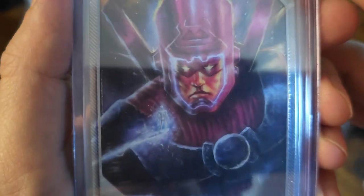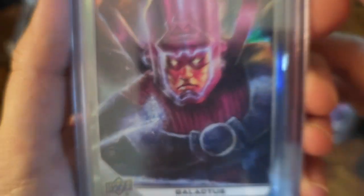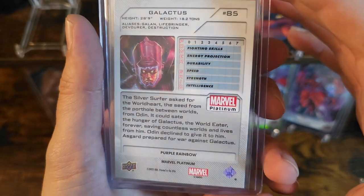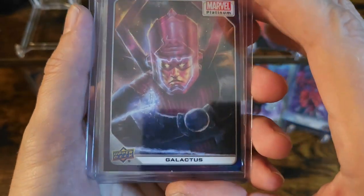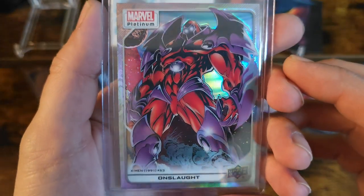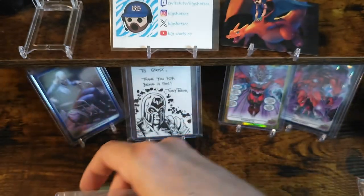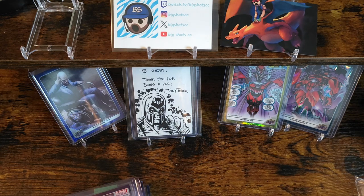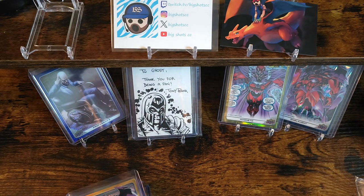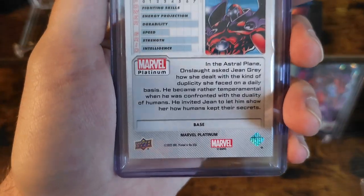We got Galactus with the cameo of Silver Surfer on the front. This one's gonna be just a basic rainbow — oh, there we go! If I'm not mistaken, that's gonna be the purple — yeah, purple rainbow Galactus! Look at that! We got a rainbow Onslaught. Rainbows look awesome in this set, really enjoy them. Looks like the yellow rainbow Onslaught. And then yeah, these are just a bunch of base cards.